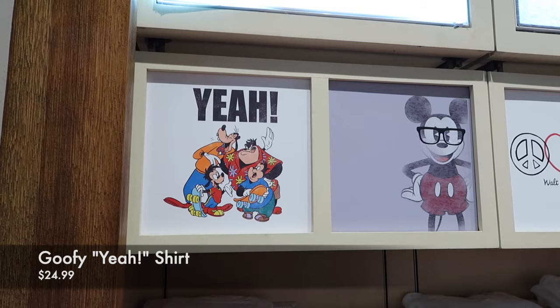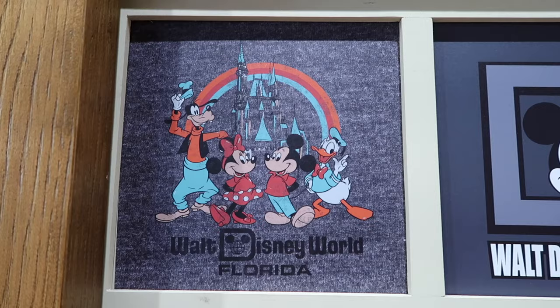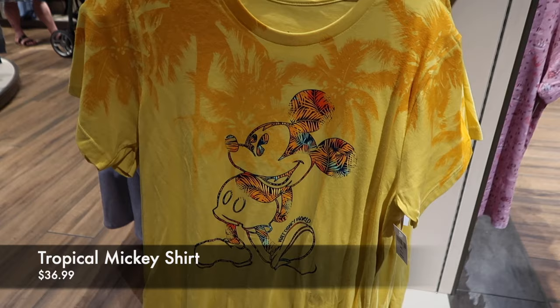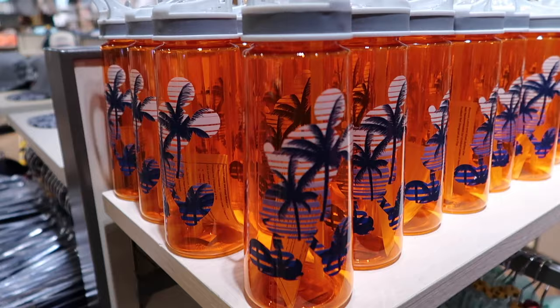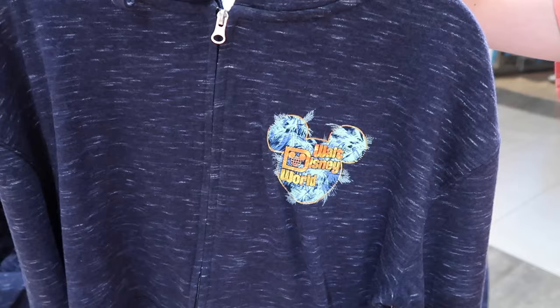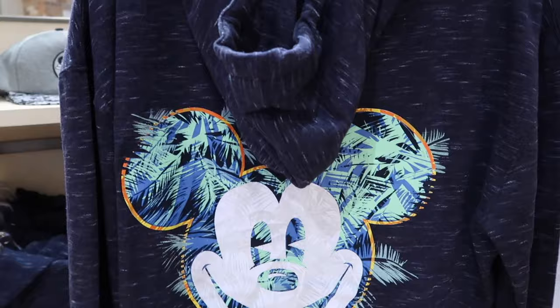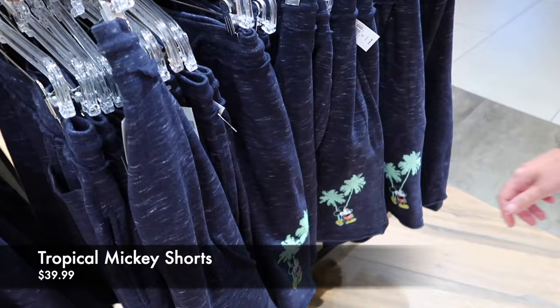Taking a look at shirts — there's a retro Walt Disney World Florida shirt for $24.99 that I really like. Here's the new Tropical Mickey for $36.99, with another tropical version also at $36.99 that has palm trees on the lettering. A nice container with palm trees for $22.99 and the full tropical shirt for $59.99. They've also got shorts for $39.99 with Mickey and some palm trees.